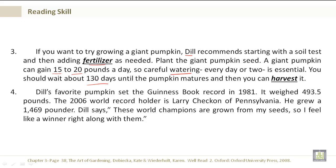Dill's favorite pumpkin set the Guinness Book record in 1981. It weighed 493.5 pounds. The 2006 world record holder is Larry Checon of Pennsylvania. He grew a 1,469-pounder. Dill says, 'These world champions are grown from my seeds, so I feel like a winner right along with them.'